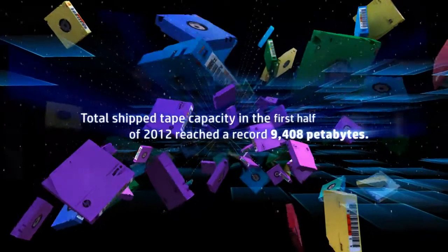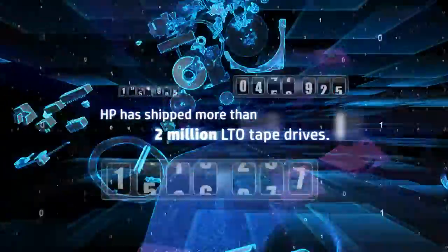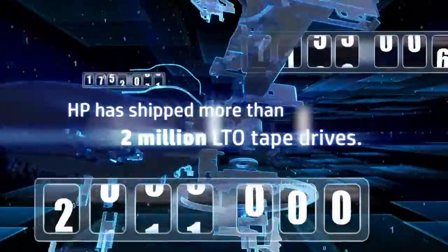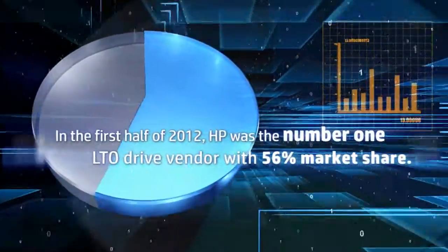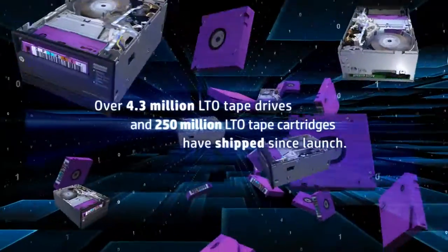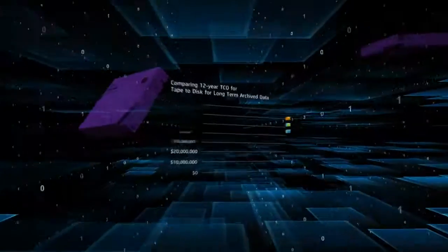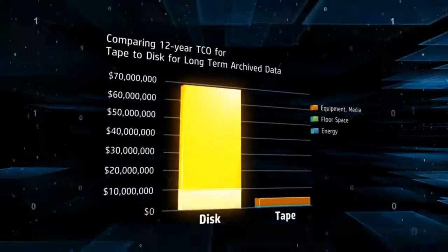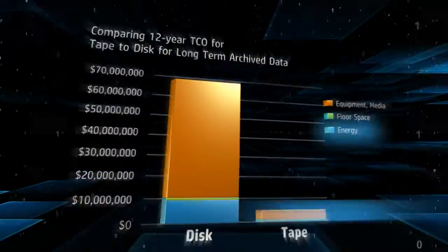Quite simply, tape is your last line of defense in data protection. Combined with disk storage in a multi-tier protection strategy, tape offers a long lifespan storage solution with low total cost of ownership. Tape is cool too — at least from an energy efficiency perspective — going a long way to helping you manage data center power and cooling limitations and challenges.